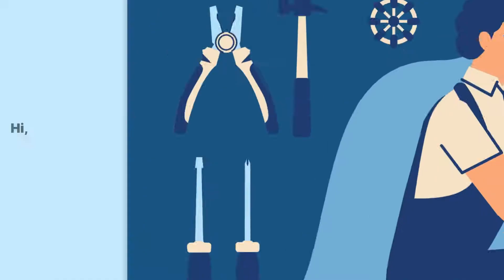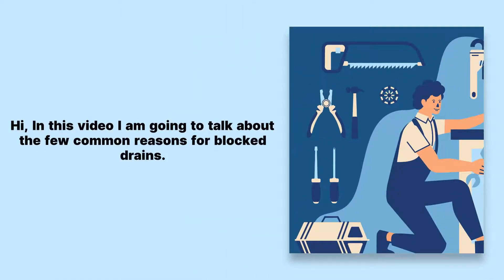In this video I am going to talk about the few common reasons for blocked drains.